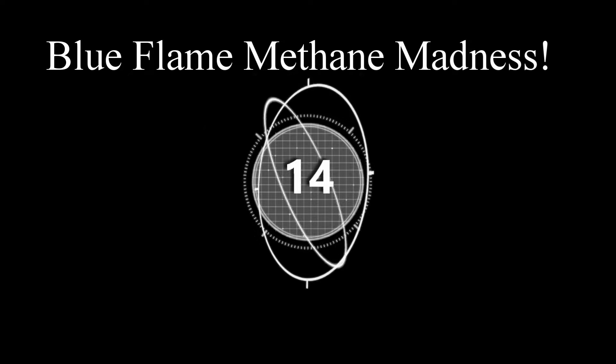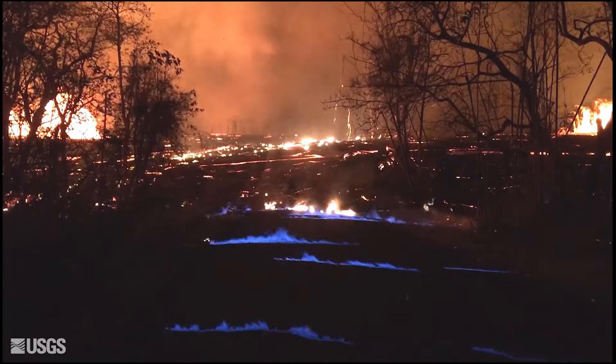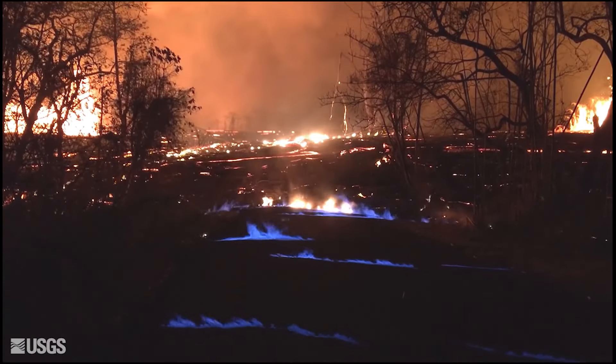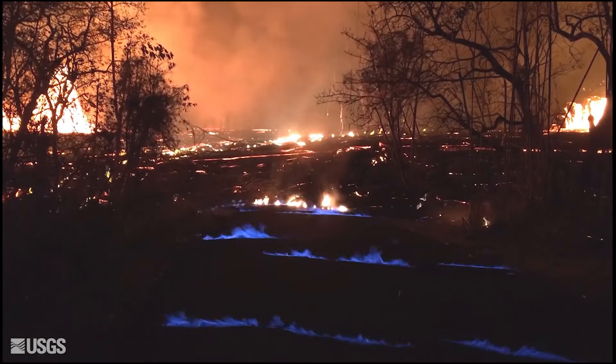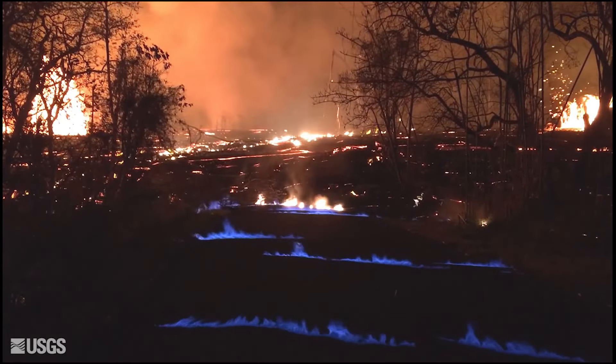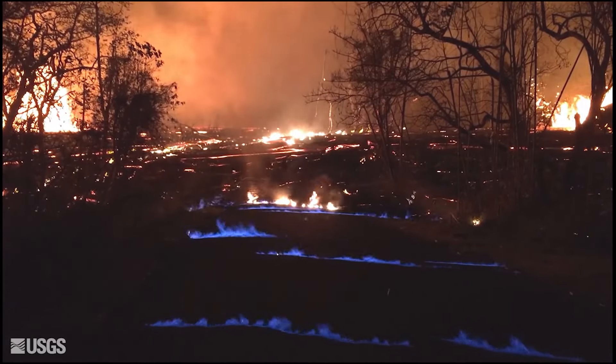Number fourteen: blue flame methane madness. Those blue flames you see on the road are caused by escaping methane gas, which accumulates underground from dying or dead vegetation. The lava's heat ignites the methane into blue flames.